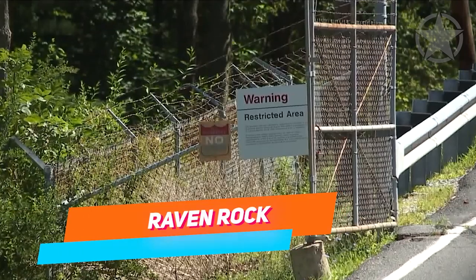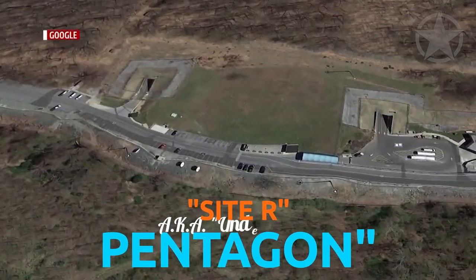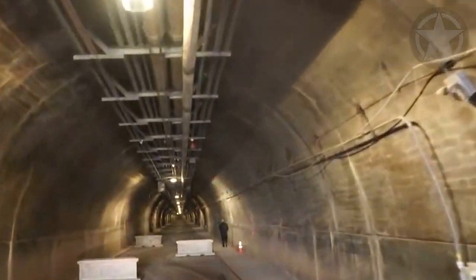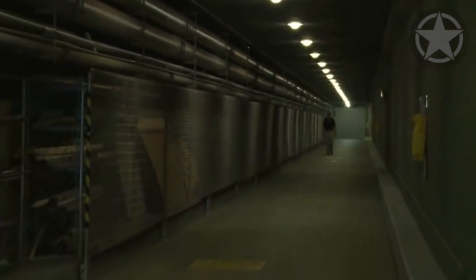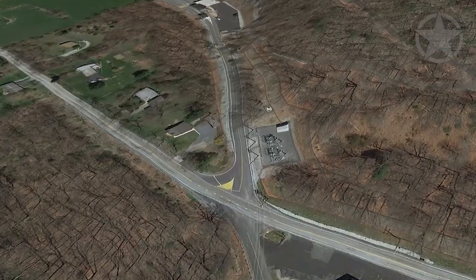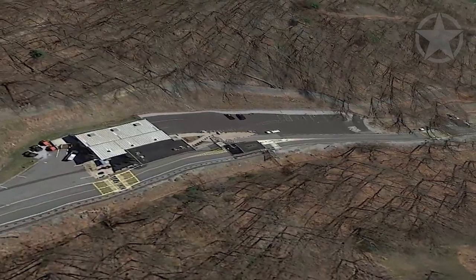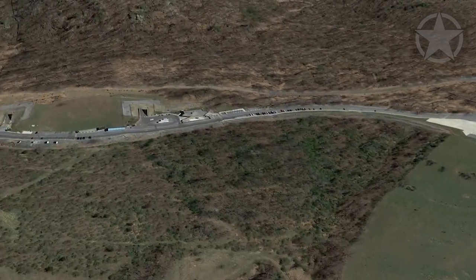The notoriously cryptic facility built under Raven Rock Mountain, also known by the names Site R and Underground Pentagon, was birthed during the Cold War near the border of Pennsylvania and Maryland. It's a U.S. military installation with an underground bunker with emergency operations centers for the Army, Navy, Air Force, and the U.S. Marine Corps. It's designed to be a major command post in the event of an all-out nuclear war, a site where all defense communications and planning would allegedly be handled in such an event.